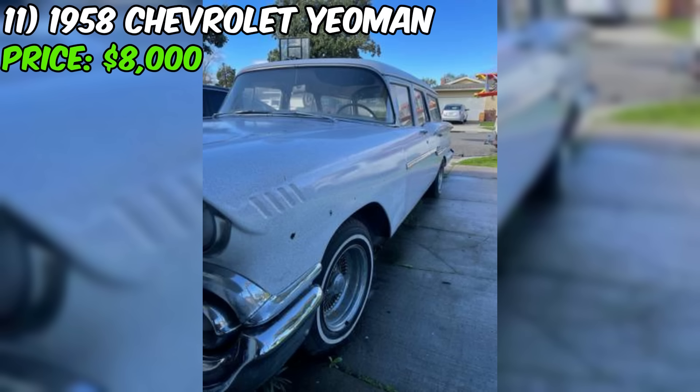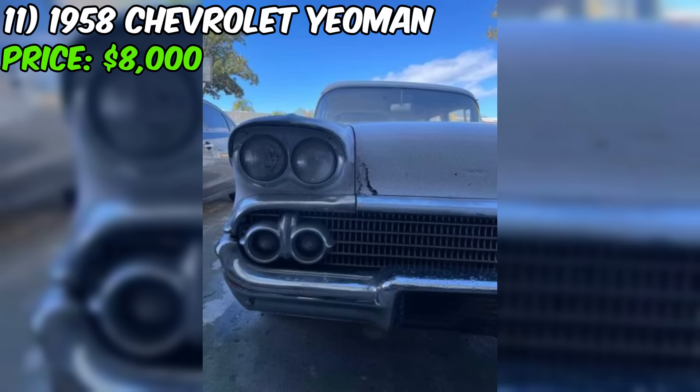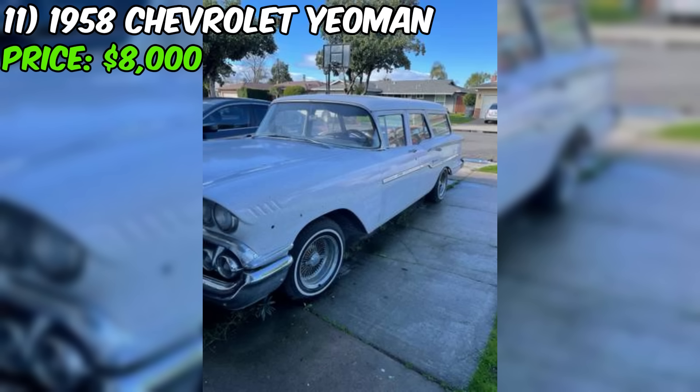In summary, this Yeoman Wagon is a unique classic car modified with a 350 SBC engine and turbo transmission. While it has potential as a rat rod or custom project, it will require significant work to address the rust, mechanical issues, and non-functioning brakes. Potential buyers should approach with a clear understanding of the challenges and costs involved in bringing it back to road-worthy condition.